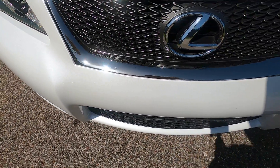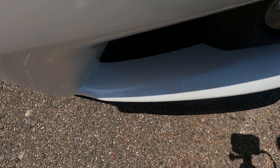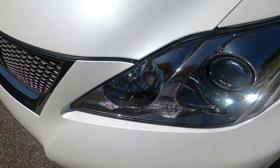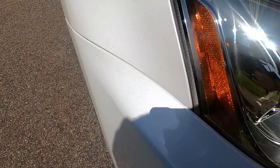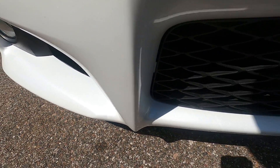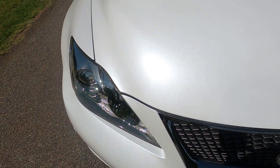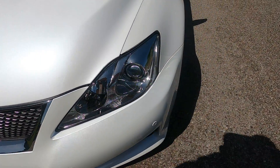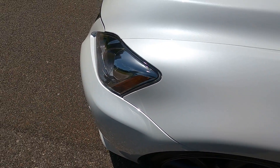The front end is in really, really good shape for being 12 years old. There are virtually no rock chips on the front that I can see — that is pretty incredible. There are not really any blemishes to point out on the front, surprisingly. Usually this is the worst area on a car, but I honestly don't see anything. That's really surprising.